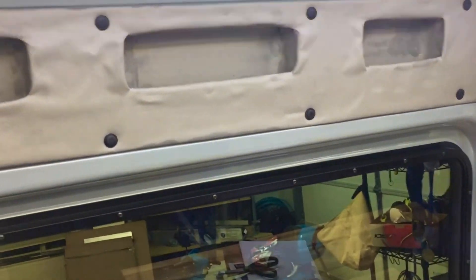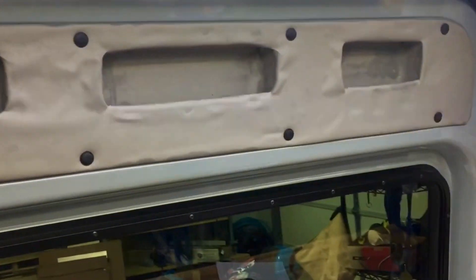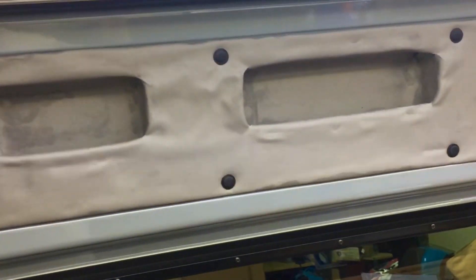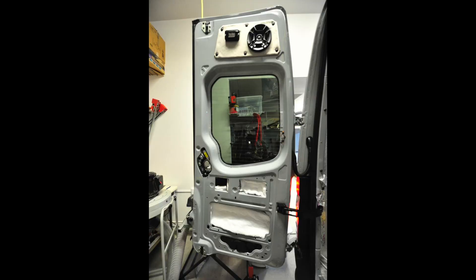Having an additional eight inches or so of height gives you a lot more storage throughout the van. Even the doors are taller, so at the top of the slider door and the rear doors you can mount speakers, like I've done here. That additional storage height is a great advantage across the whole van.